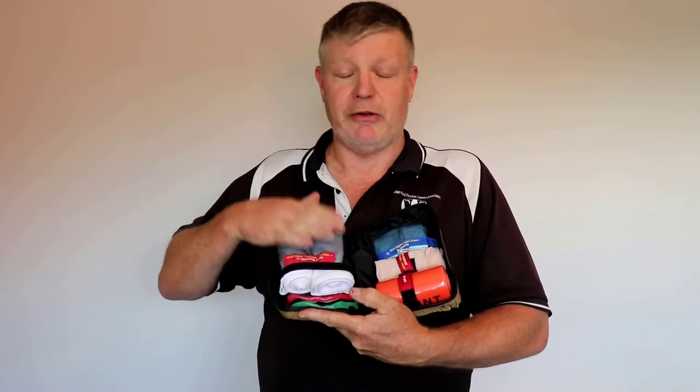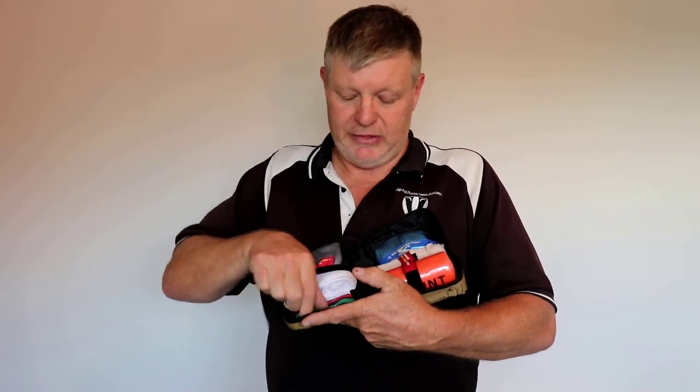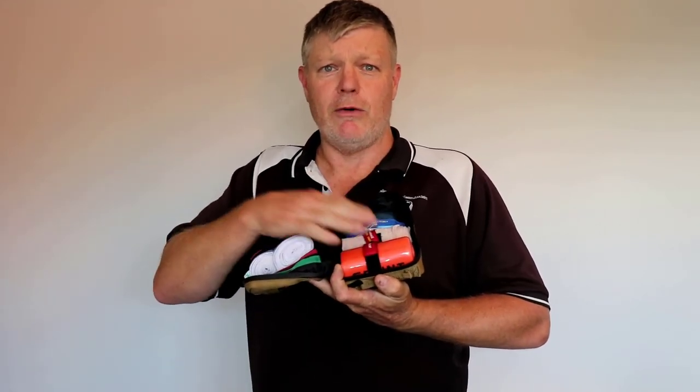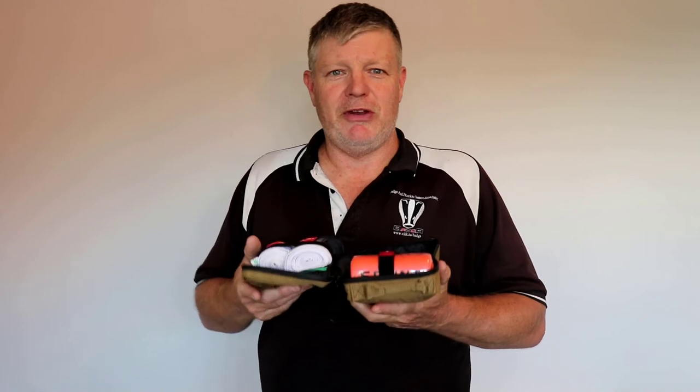We've got two compression bandages. We've got a crepe bandage as well, which I'll show you what that's used for. There's some documentation in there to show you how to treat a bite. There's a little marker in there so you can put a mark on it for the paramedics to indicate where the bite is. And there's also a splint which can be very handy for treating children and making sure that the limb is immobilized, as you'll also see in the treatment video coming up.